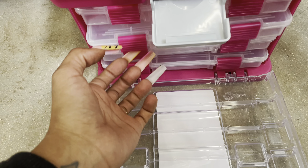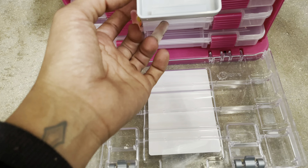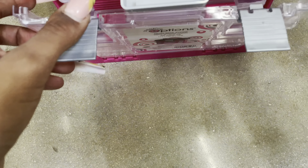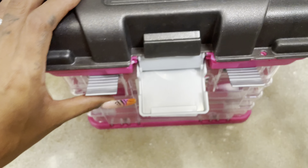I thought this was super cute — it's pink and has all of these little compartments — but unfortunately it wasn't for me. I felt like it would be taking up a lot more space than what I needed, so I passed on it, but it really is cute.